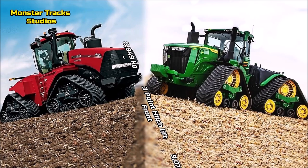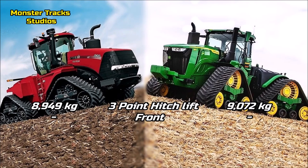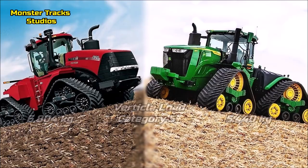The max 3-point rear hitch lift of Case is at 8,949 kg; Deere's is a little higher at 9,072 kg, giving Deere a small advantage in lift capacity. Front hitch is not available on both tractors. The max vertical load on Category 5 of Case is at 6,804 kg; Deere's is lower at 5,440 kg, so Case has the advantage of higher vertical load at Category 5.